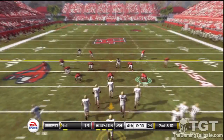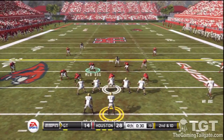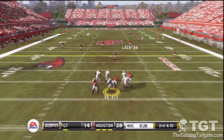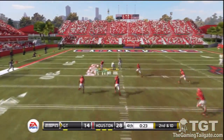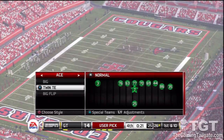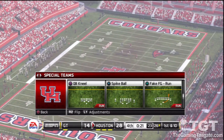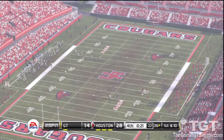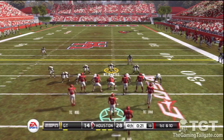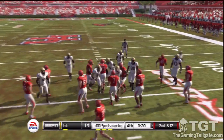Second down, ten to go, ball on the 20. Drops back to pass, looking long down the left side — picked off, and that's gonna wrap this one up. The quarterback should have thrown that one out of bounds — there was just no room to get it past that safety. We should just see the quarterback take a knee right here, winding down the rest of this clock. He takes a knee.